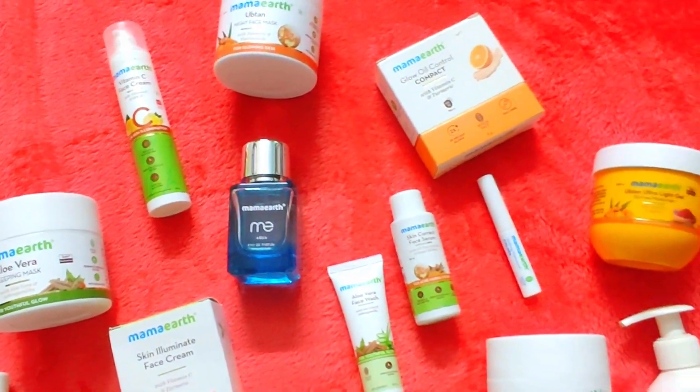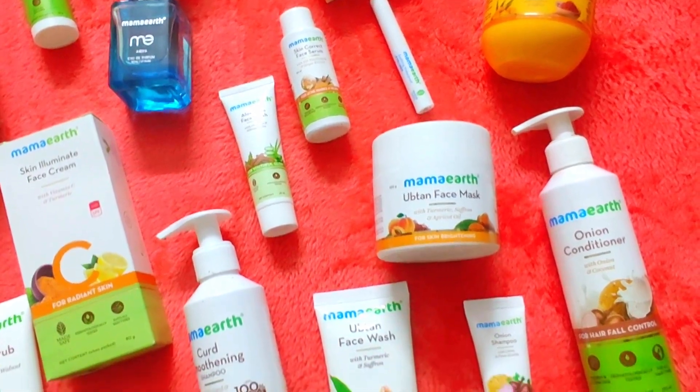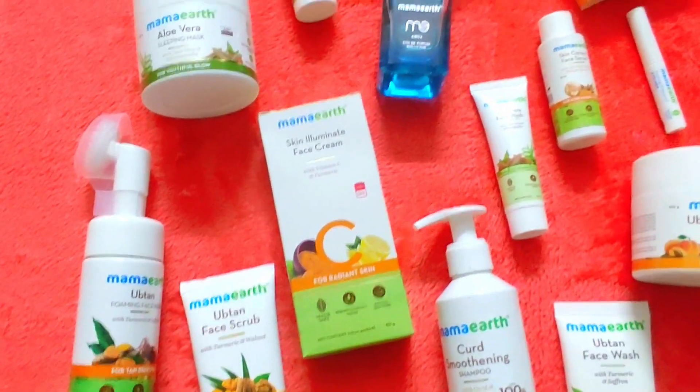We will have different variants like vitamin C, rice, aloe vera, charcoal, tea tree, nougat, milk, and multani mitti also. So let's start!